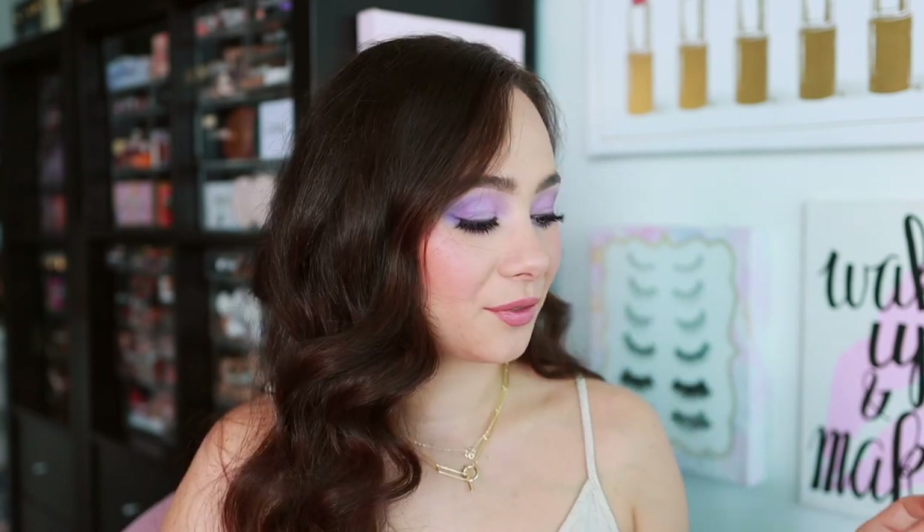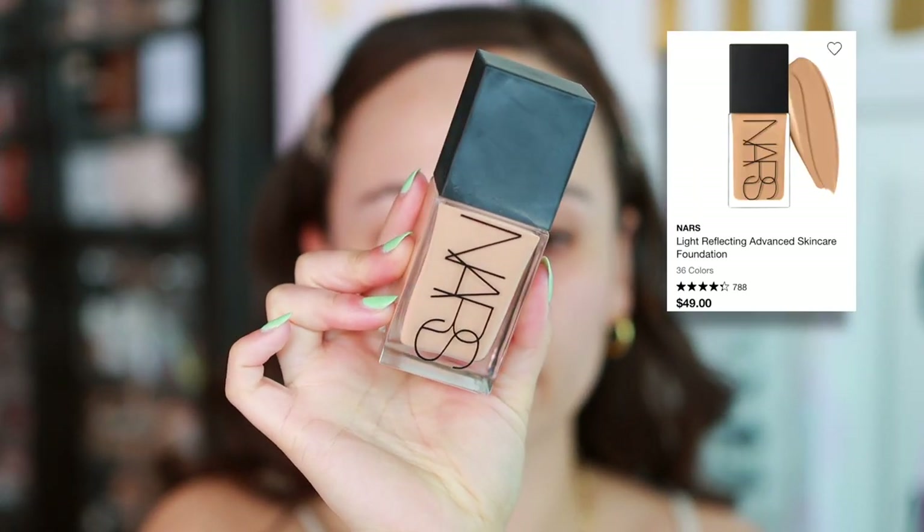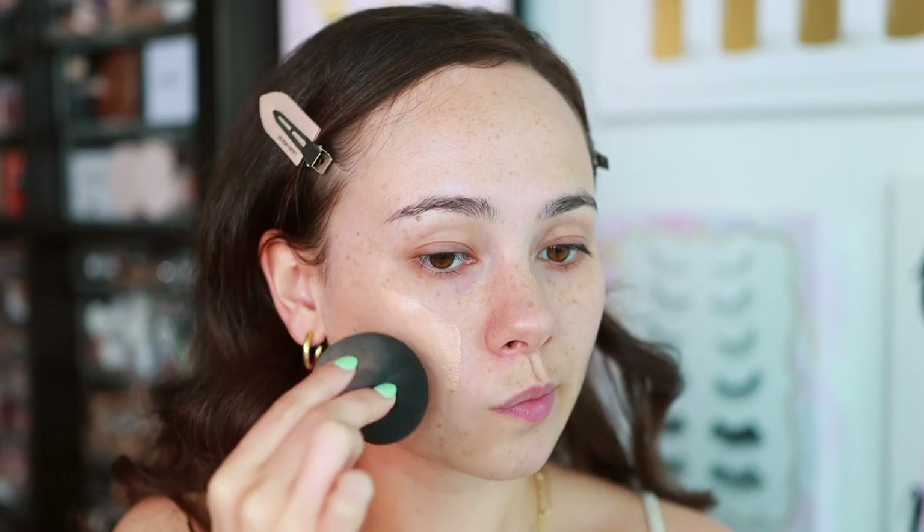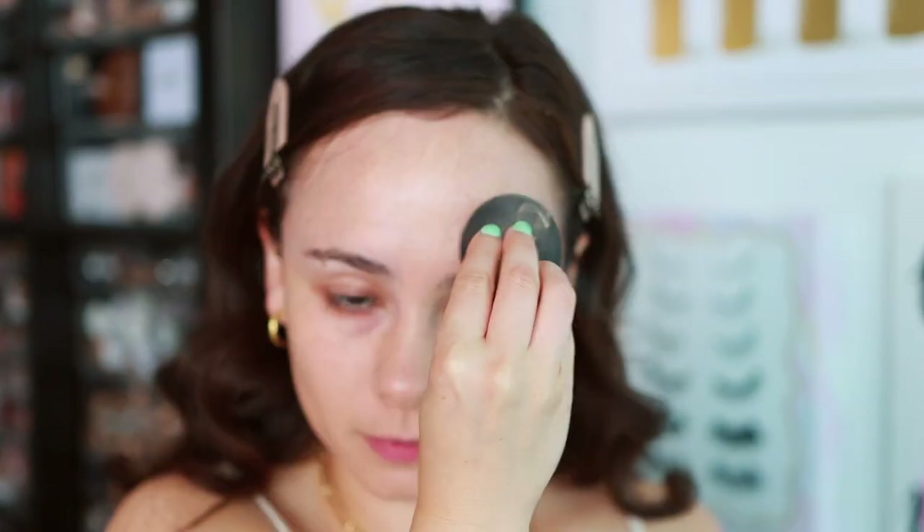There have been a lot of foundation releases, so I have a few to mention. The first newer one is the NARS Light Reflecting Foundation. I find it to be lightweight — it gives a nice medium coverage, looks very natural on the skin, and gives a pretty glow. You can still see a little bit of your natural skin underneath. I have mine in the shade Patagonia. It feels super comfortable on the skin and it's one of my favorite everyday foundations and favorites of the newer launches. Highly recommend.